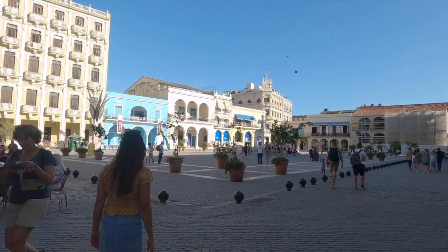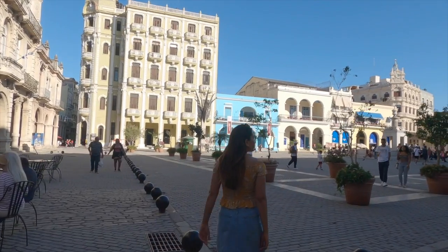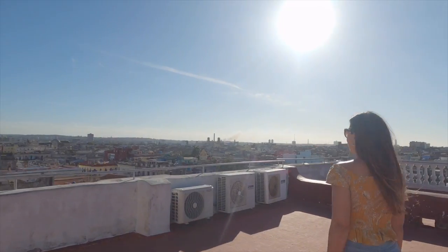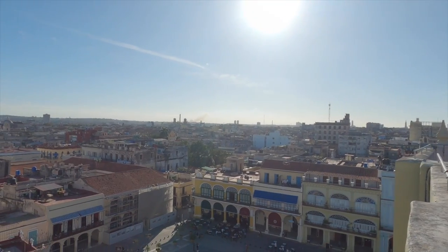Plaza Vieja is one of the four main plazas in Old Havana. It is architecturally very beautiful and has many bars, restaurants and cafes which offer a terrace view. Here I visited Camera Obscura, which is an optical device that gives a 360-degree live image of Old Havana projected onto a screen inside the tower. It is open from 8:30am to 5:30pm daily and costs two CUC per person. The rooftop here also gives you another chance to view the city.